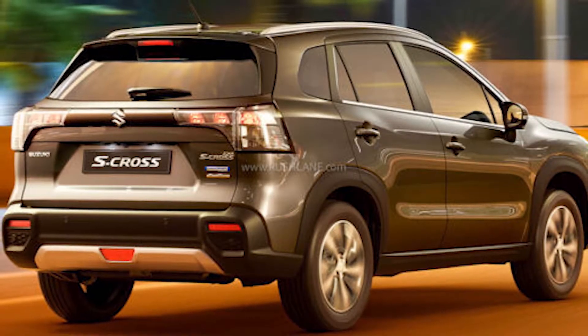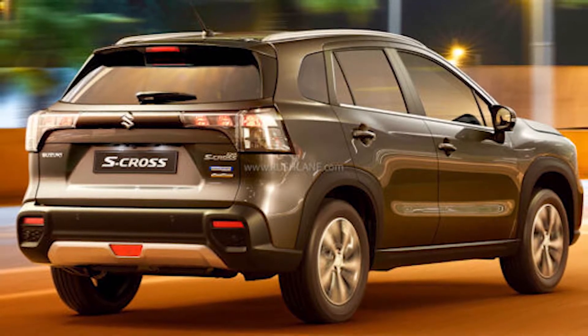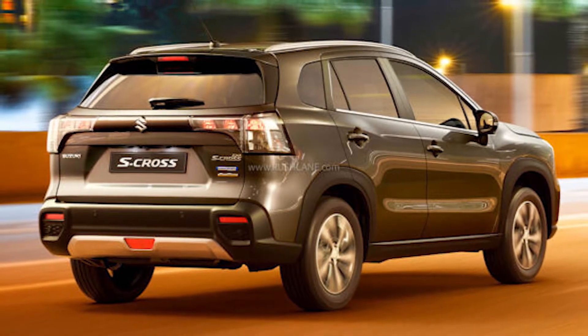So this is the Suzuki S-Cross of 2022. It will take on the likes of Hyundai Kreta and Kia Seltos. If it has been launched in India, I will tell you when it will launch. Suzuki has taken the covers off the second generation S-Cross in Europe.